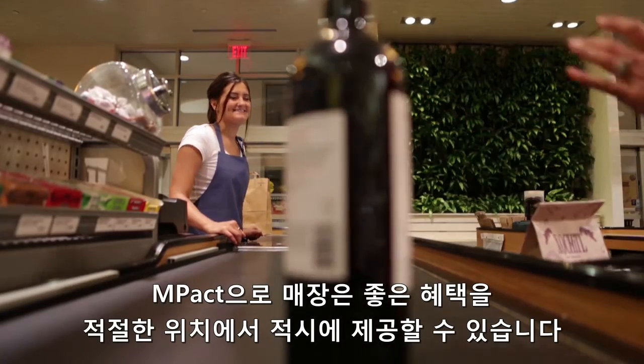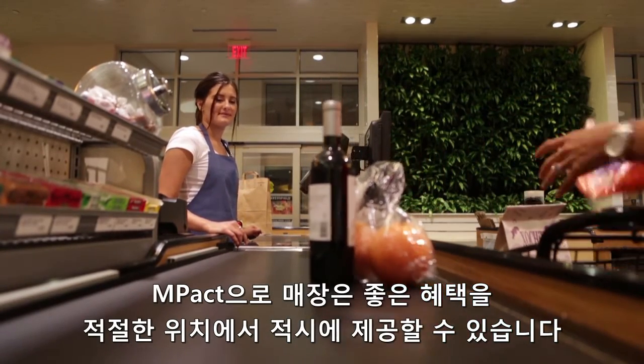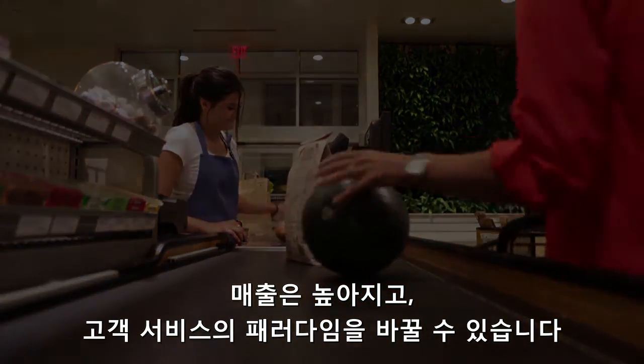With Impact, the retailer is empowered to communicate the right offer at the right location at the right time, creating an impact on business and changing the rules of customer engagement.